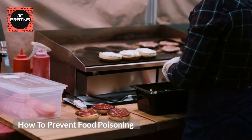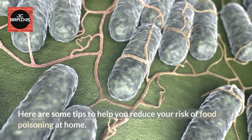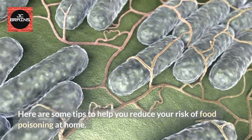How To Prevent Food Poisoning. Here are some tips to help you reduce your risk of food poisoning at home.